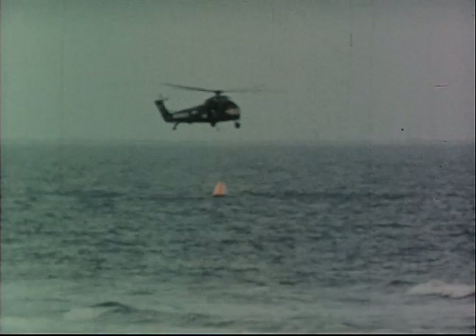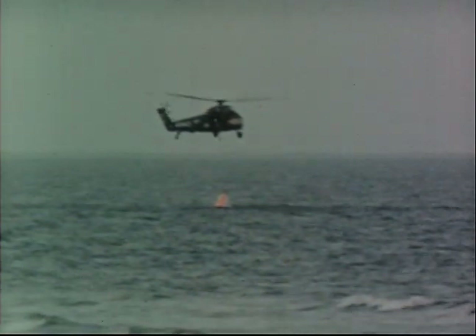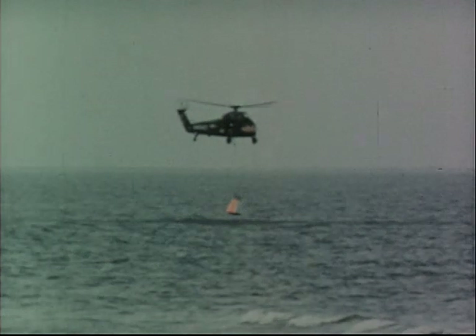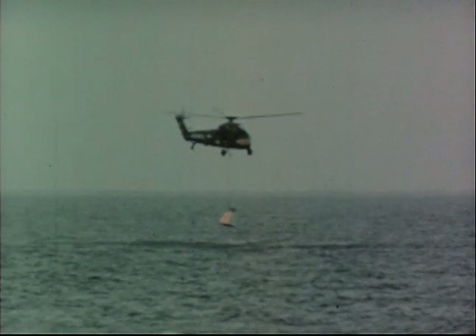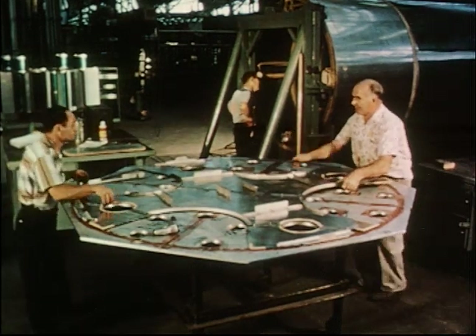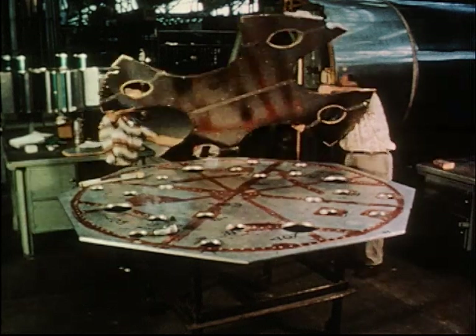In these tests, the capsules were recovered by helicopters and returned to Wallops Island for further use in the test program. The tests also provided an opportunity to conduct development work on the recovery and pickup techniques. Other flight tests are being carried out with a series of booster vehicles of increasing size and capability. The smallest of these is the Little Joe booster.